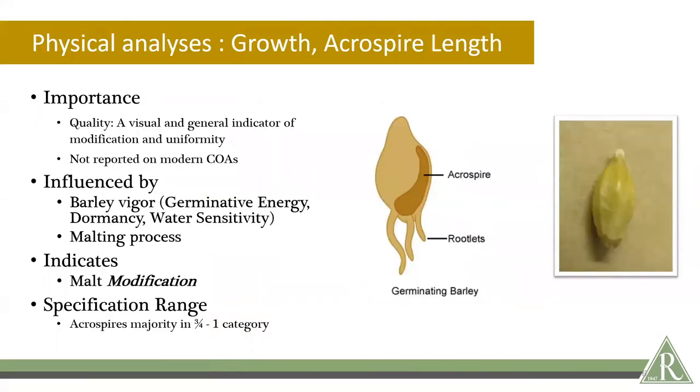For physical analyses, we also have an examination where we look at growth. Initially this is done in the malt house — the maltsters will look at the rootlet development and the acrospire length. In the lab, we take finished malt and boil it in water. The kernels become translucent once boiled, and we can actually see the acrospire under the husk. This gives an idea of the general modification and growth development, influenced by the barley vigor and the malting process. The acrospire length should generally be three quarters to the full length of the whole kernel — that's where we find well-modified malt adhering to the specs most brewers want. This is a visual assessment not really reported anymore, but it's a good measure for maltsters to track.